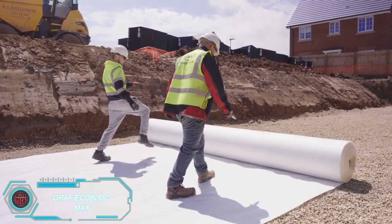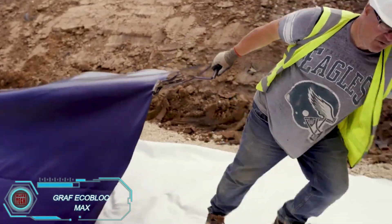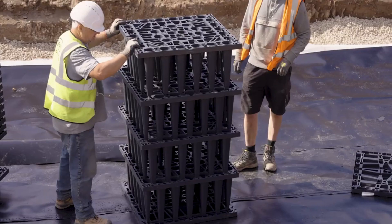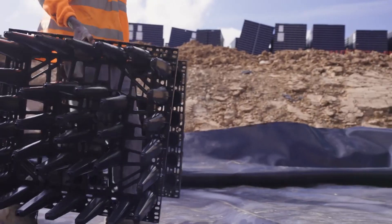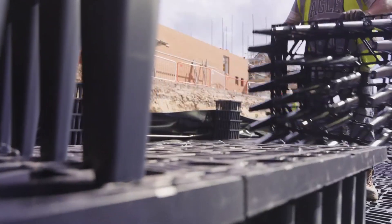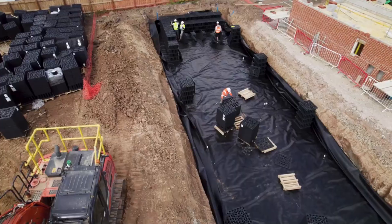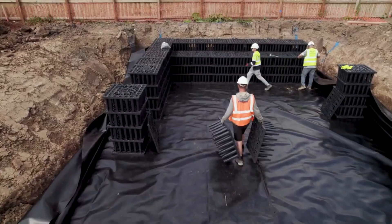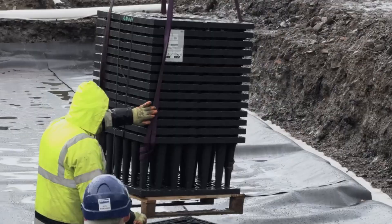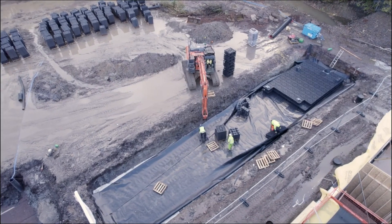Workers at Graf are installing EcoBlock Max tanks to collect stormwater effectively. These blocks look like large, durable crates, with each module replacing 1.3 tons of gravel or 50 meters of drainage pipe. Weighing only 9 kilograms, they're easy to assemble without heavy machinery. EcoBlock Max is highly durable, capable of being buried up to 5 meters deep, and boasts a lifespan of 50 years. Each module has an impressive capacity, holding up to 2,117 liters of water — an ideal solution for stormwater management in both small and large-scale projects.